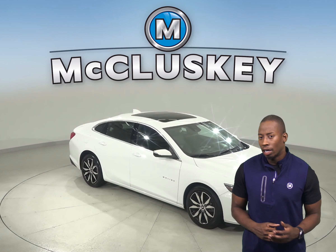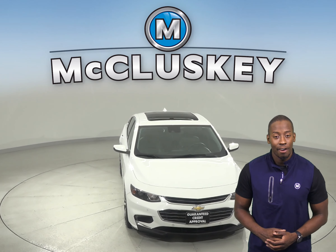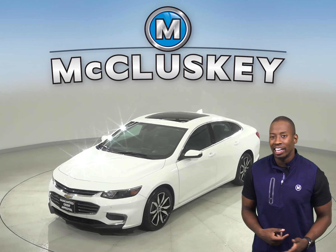Here we have a 2016 Chevrolet Malibu that'll make an excellent everyday driver, so come on down and check it out. For your entertainment you'll have access to AM/FM radio and CD player. OnStar is also available in the event of any emergency.